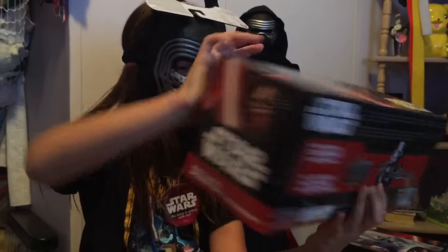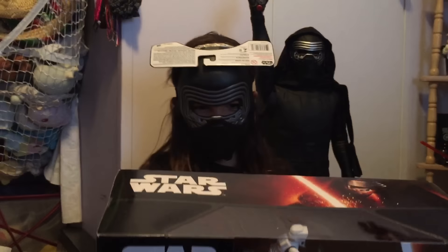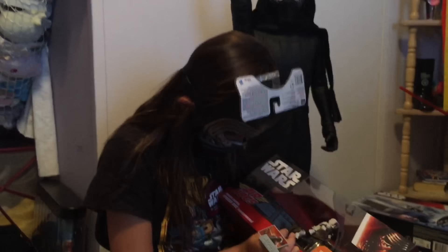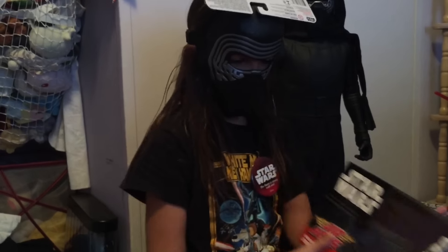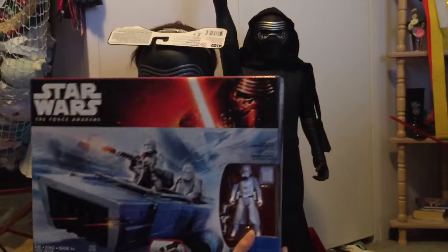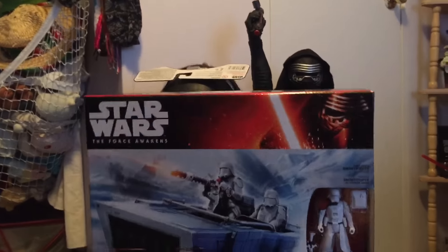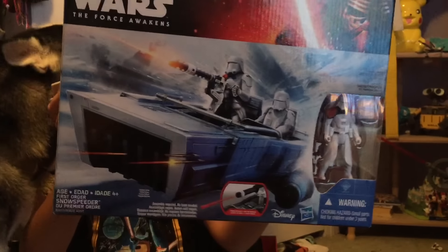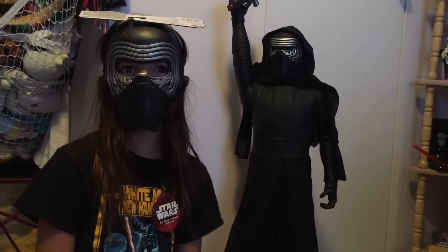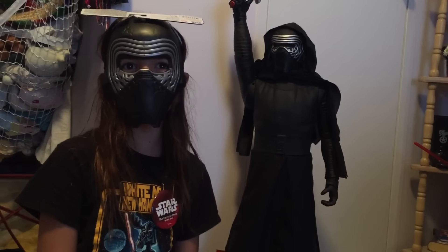Oh yeah, I got an air hog! Woo-hoo! It is the Endor Scout with his speeder bike. I think it's really cool. It can like glide around on the floor. The Force Order Snowtrooper Commander. This is cool. I'm gonna think I'm really Kylo Ren. That's all for today guys! Bye! And see you in the galaxy far far away.